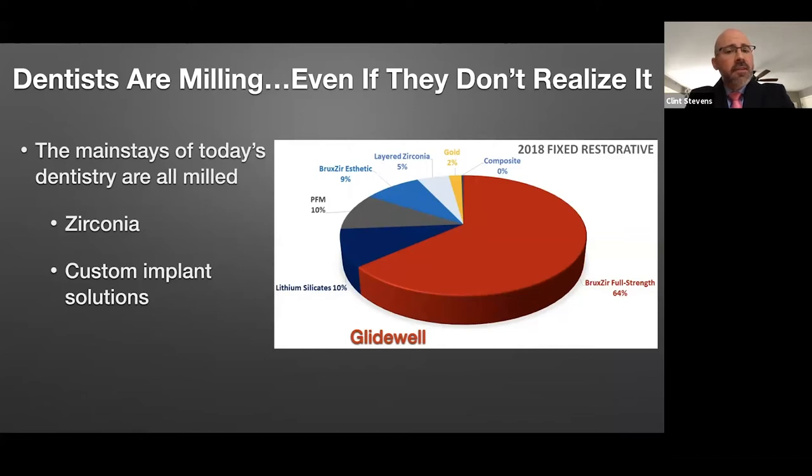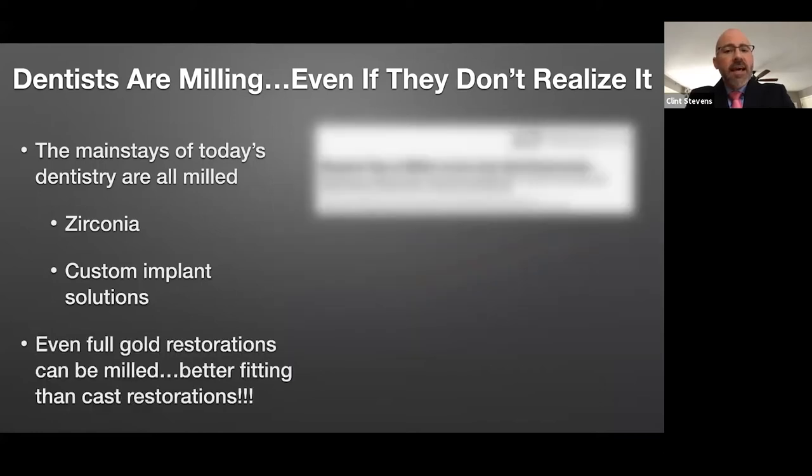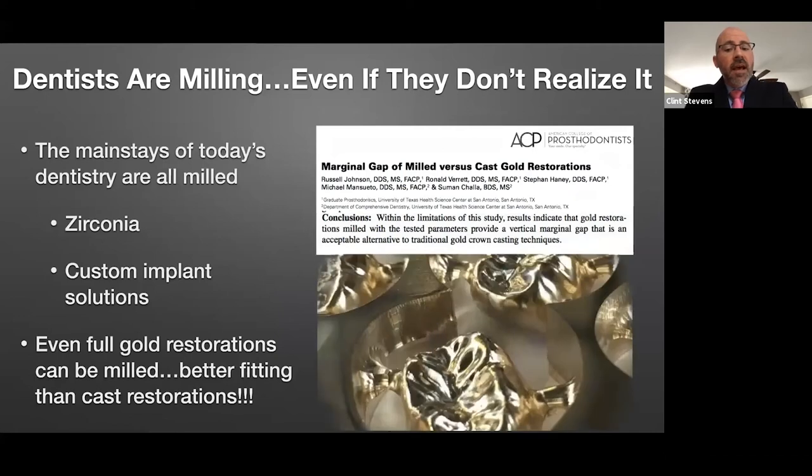The gold standard we've always held for restorations — being gold — not too many people are doing gold these days. But even if we talk about what historically has always been best made in a conventional model pour and casting, we've had data today showing that you could fabricate a gold restoration milled that fits better and more predictably than a casting. So even for our most classic example of classic dentistry, you could do it better today if you scanned and milled that case than if you made a physical impression and waxed and cast it.